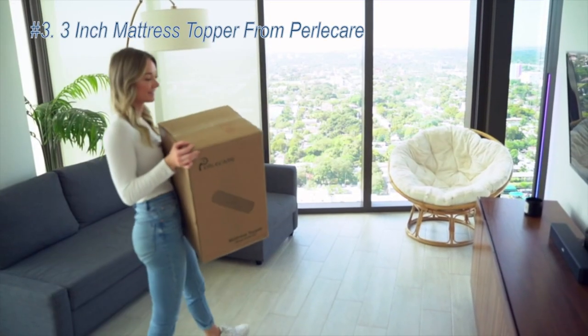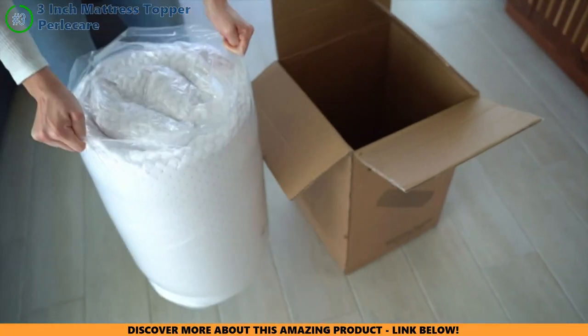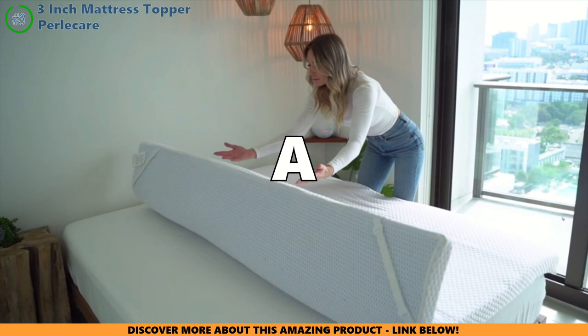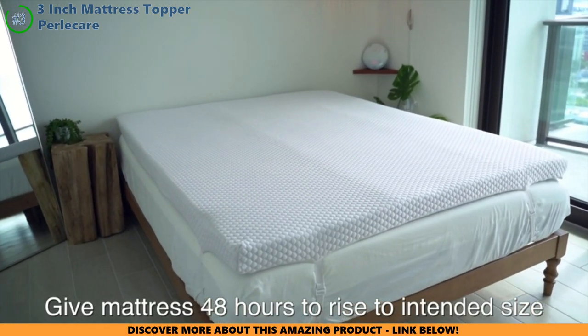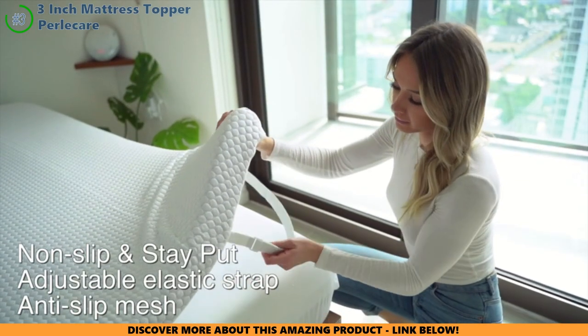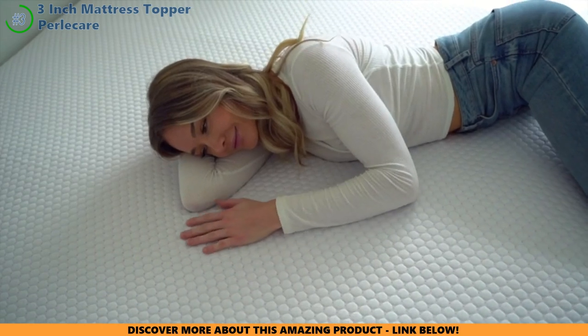Next, let's dive into the Perlicare 3-inch mattress topper. Picture a topper that doesn't just lie flat, but actually cuddles your back — like a comfy bear hug, gently easing your aches and making back pain vanish. Hot sleepers, here's your hero: the gel inside works like magic, keeping you cool as a cucumber all night. No more tossing and turning in a pool of sweat.